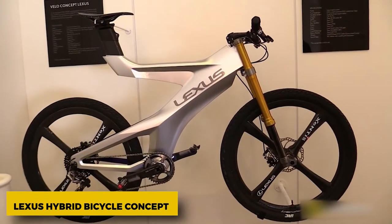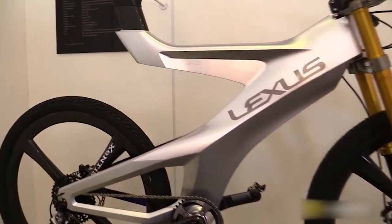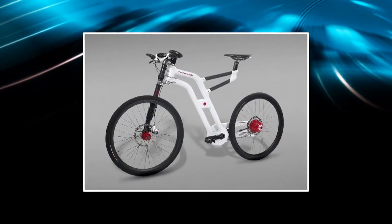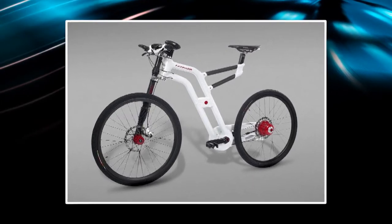Lexus Hybrid Bicycle Concept. There have been a lot of slightly crazy concept bicycles from the car industry, and we probably haven't seen the last of them. In 2010, Lexus made this bike with a carbon fiber frame, small wheels, an electric motor, and regenerative braking.